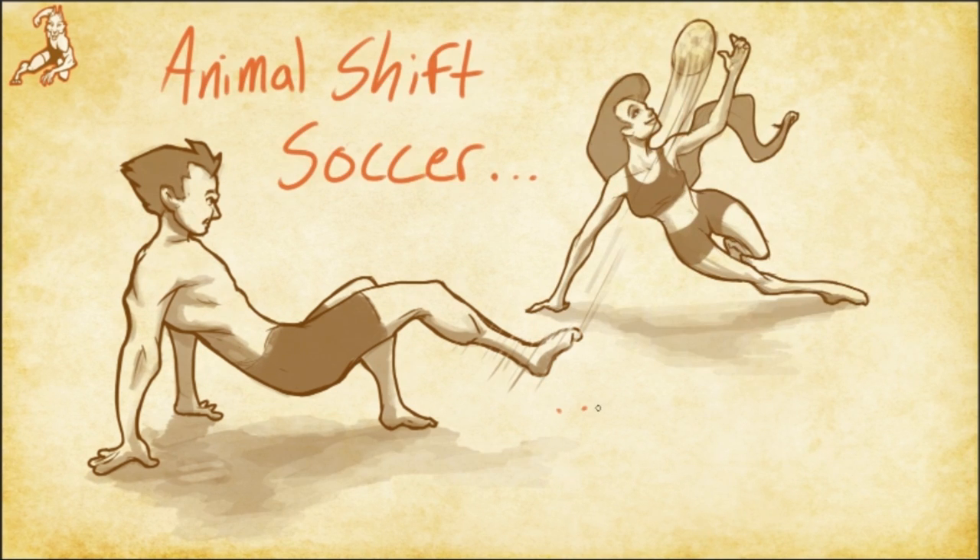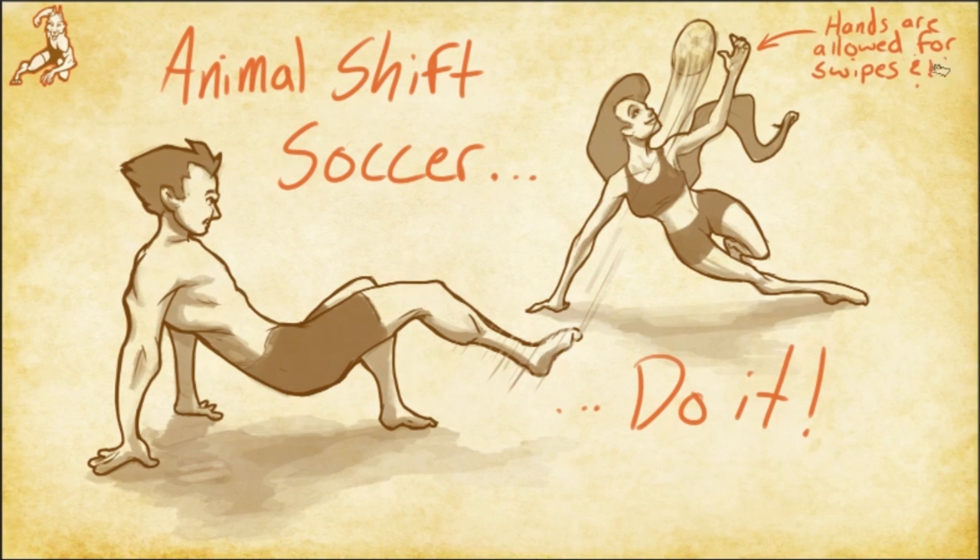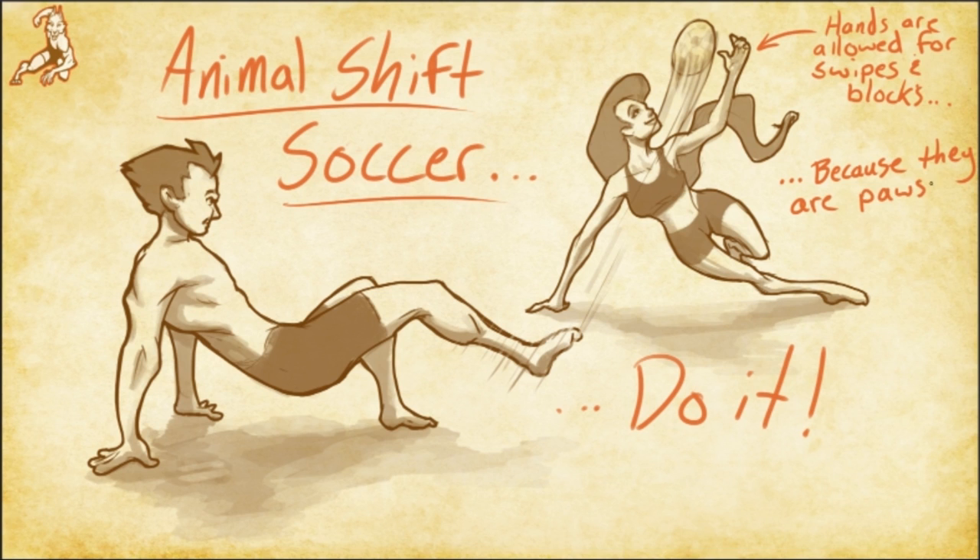I dare you to have more fun or get a better workout than a 30 minute game of animal movement soccer on a sunny day with some friends. It can't be done, let it go.